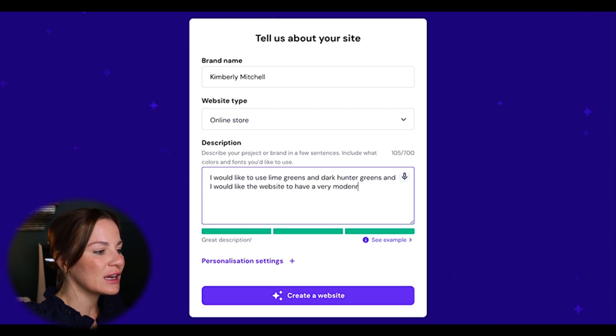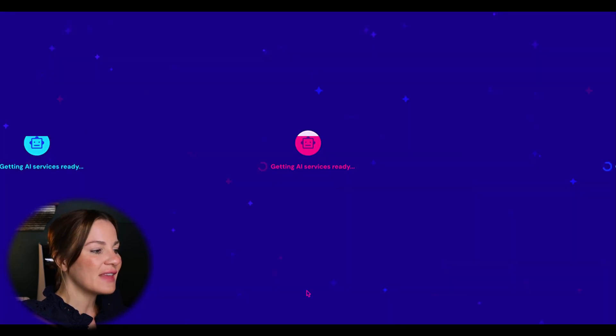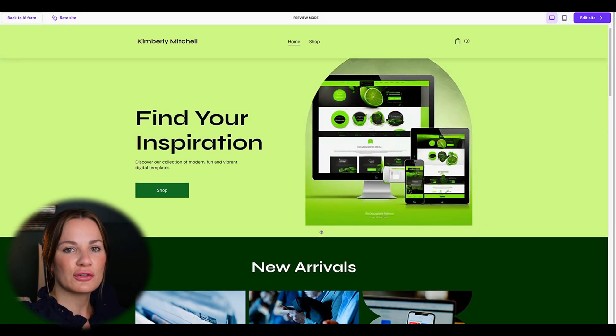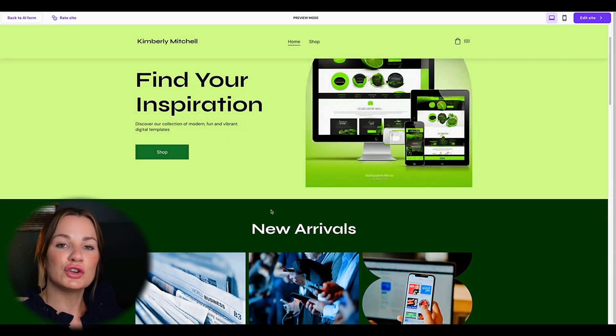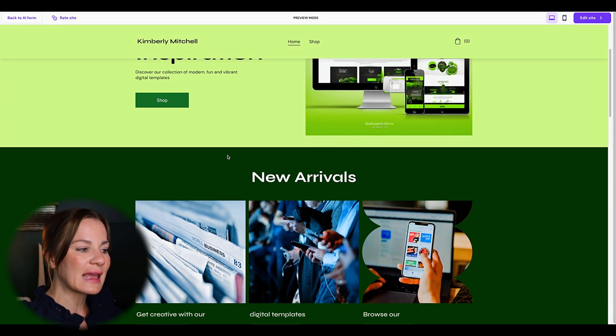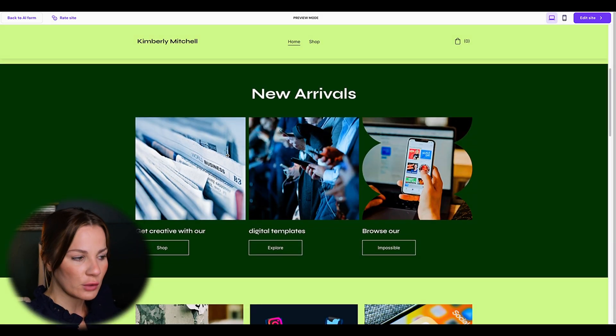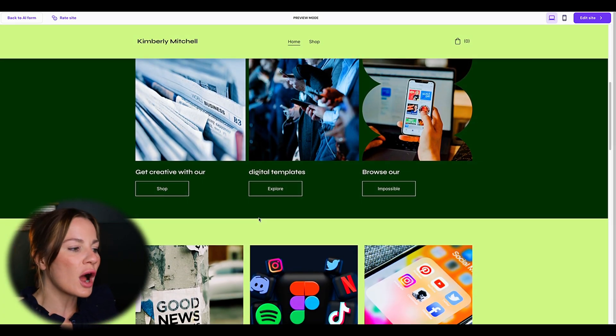You can also select "Personalization Settings" to choose a website type or color theme, or simply leave it on "Surprise Me," which is what I did. After that, hit "Create Website" — it took about three minutes for the AI to create the entire website. From here, I want to show you the editing tools. Because you selected a specific website type, the layout will be appropriate for you. You'll then go in and edit the pictures, services, products, and pricing of your products or services.